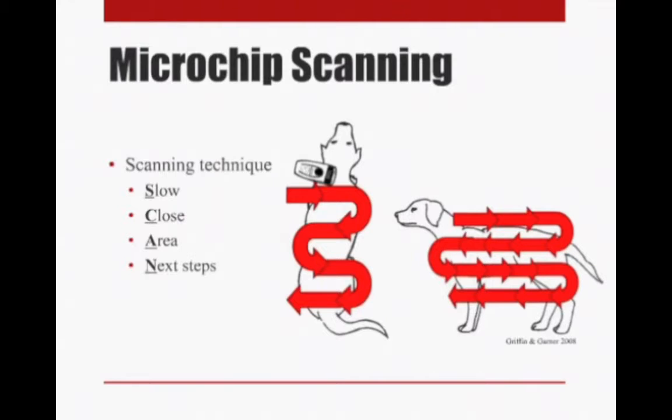So what is the correct way of scanning an animal? I came up with the acronym SCAN. You want to go very slowly — no more than half a foot per second. You want to hold the scanner very close to the animal, since the study showed that as body weight increased, scanner sensitivity decreased. You want to cover a whole lot of area: start up by the shoulder blades where you'd expect the microchip, but since microchips can migrate, cover the whole body — go in a snake-like pattern down the back, then down each side of the animal as well.